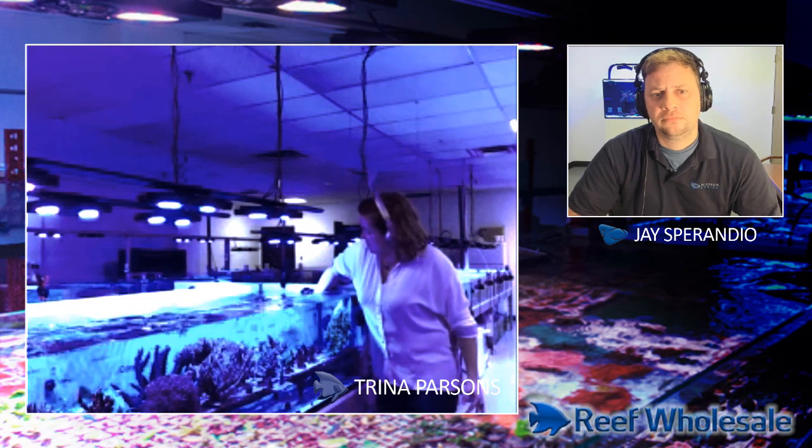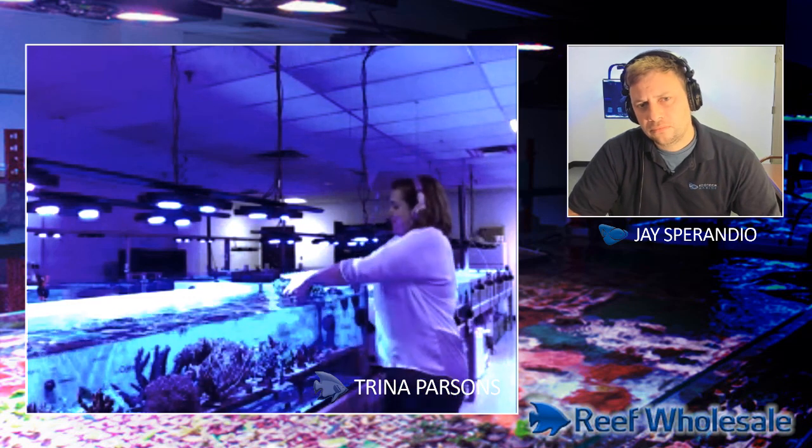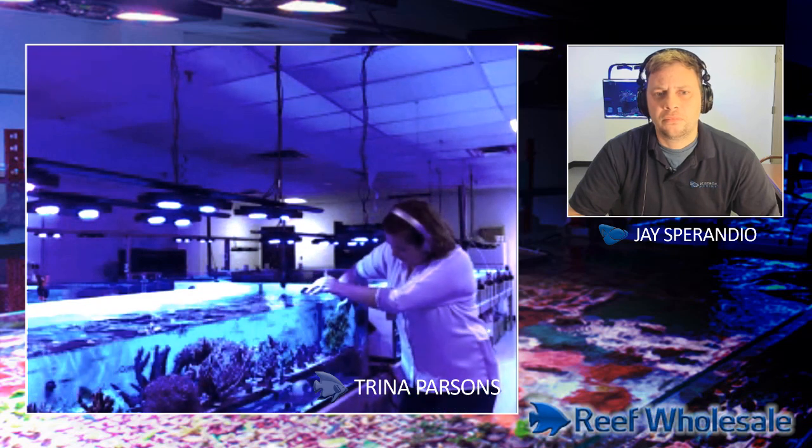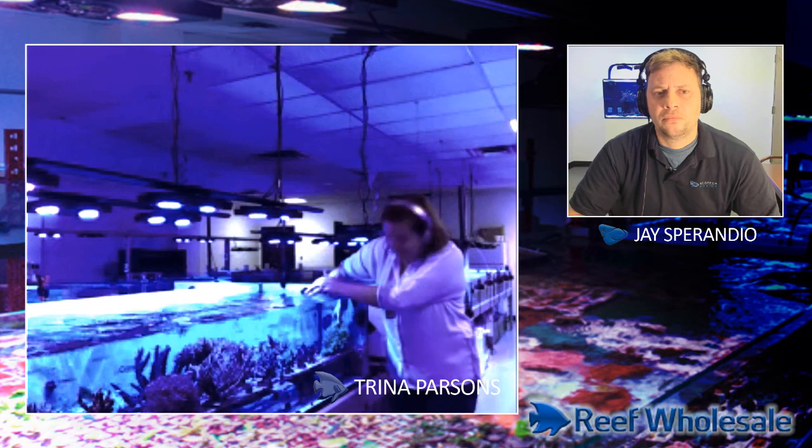This was our first one that spawned. It takes a minute to get her out — she's a decent size. So that's her there. We definitely take frags off of her, we sell the frags, we don't import this from the wild anymore. She's been fragged multiple times, but she's doing well. Since we noticed she had a spawning we're trying not to touch her, because maybe she'll have another spawning — if we poke at her a little too much it might not happen. Very cool! Alright Trina, thank you very much for that. It'll be cool to check in and see what's new in the future. Okay, perfect, thanks Jay — looking forward to it, take care.